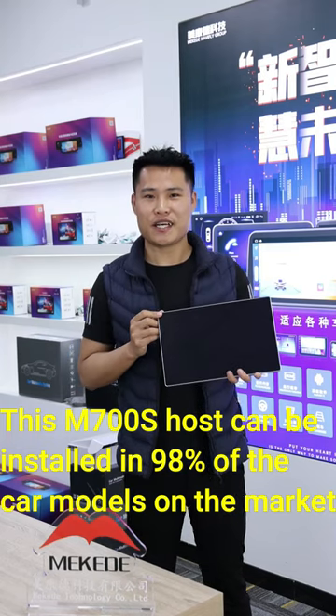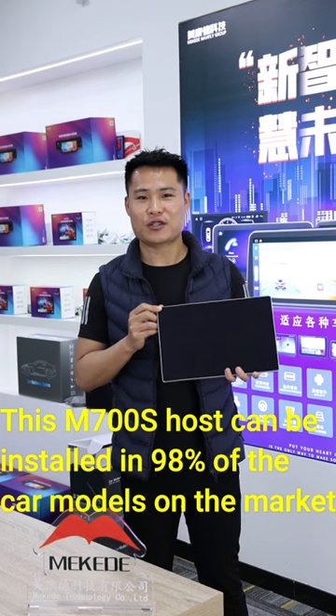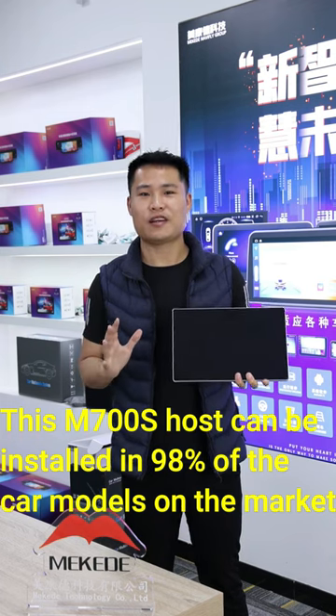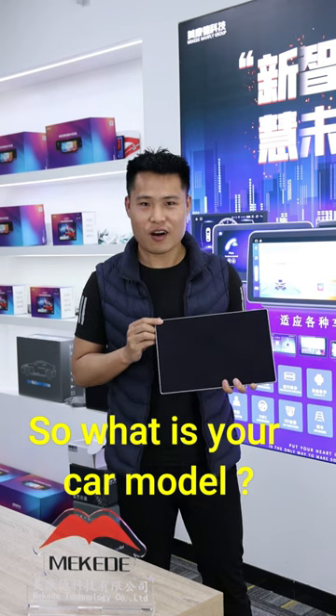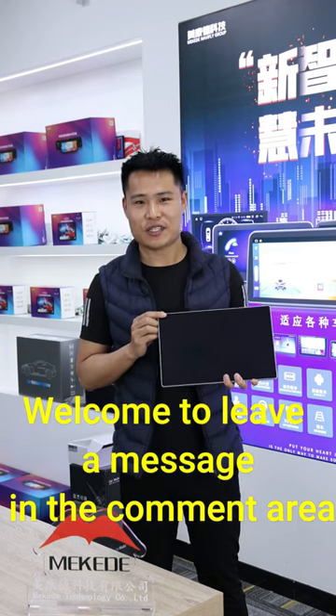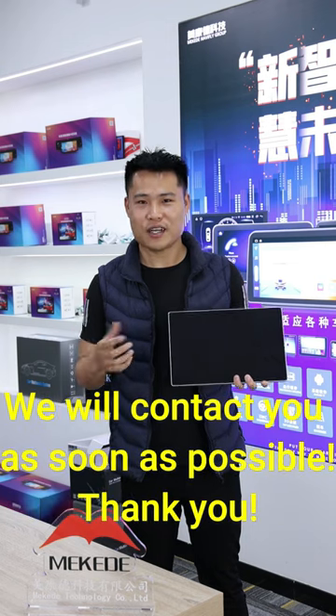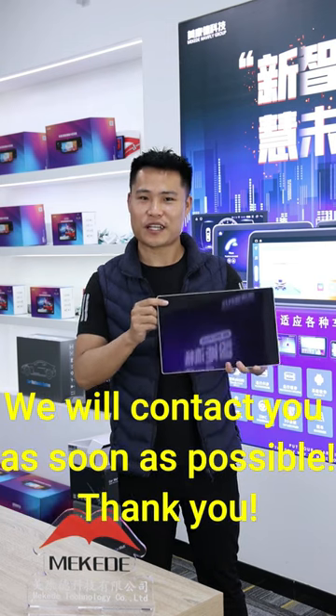This Mikini M700S host can be installed in 98% of the car models on the market. So, what is your car model? Please leave a message in the below comment area, and we will contact you as soon as possible. Thank you very much.